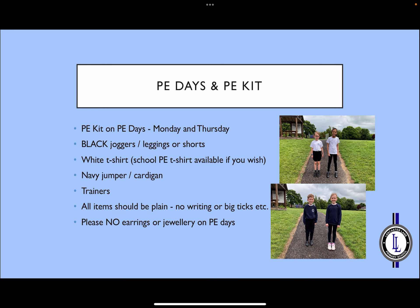Our PE days this year will be on a Monday and a Thursday, and we need to wear PE kits on those days. Joggers, leggings, or shorts should be black. T-shirts should be white, and there are logo T-shirts available from the school office if you wish. Jumpers or cardigans should be navy, and trainers should be worn for PE lessons. All items should be plain without writing or logos on them. Please remember no jewellery on PE days, particularly earrings. It's really important that all PE kit and school uniform has your child's name in it so that we can keep track and help if items go missing.